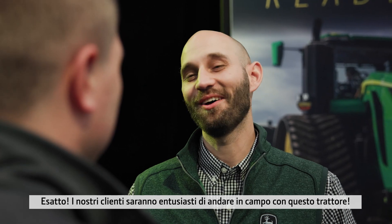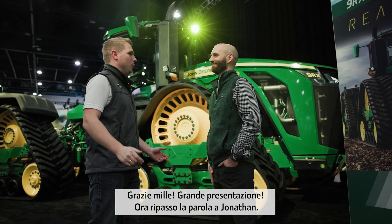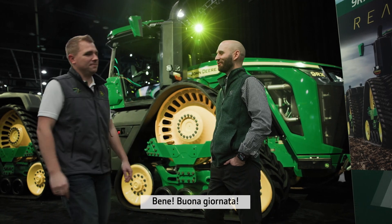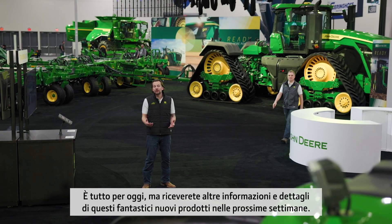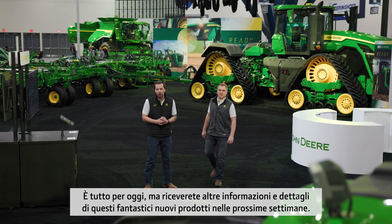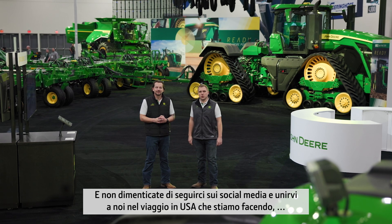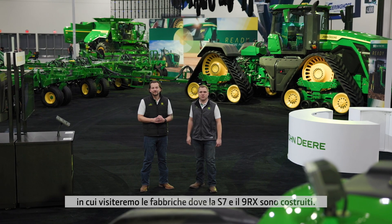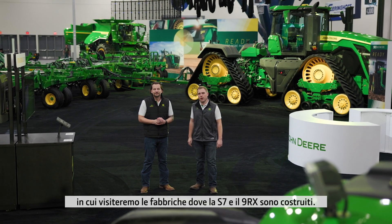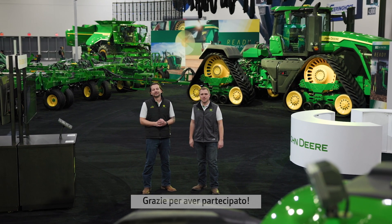Our customers are going to love this tractor out in the field. That's all we've got time for today, but you'll be hearing more news about these amazing new products in the coming weeks and months. Don't forget to join us on social media for the rest of our road trip as we visit the factories where the new S7 and the new 9RX are being built. Thank you for watching. See you soon.